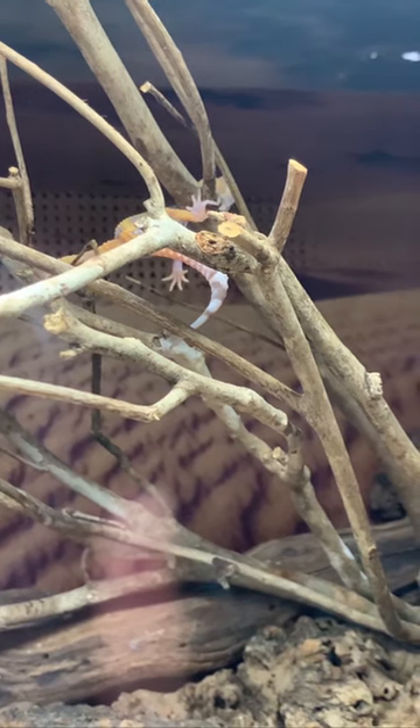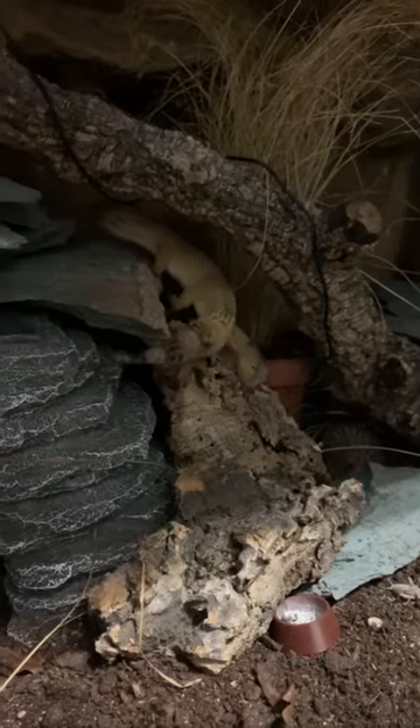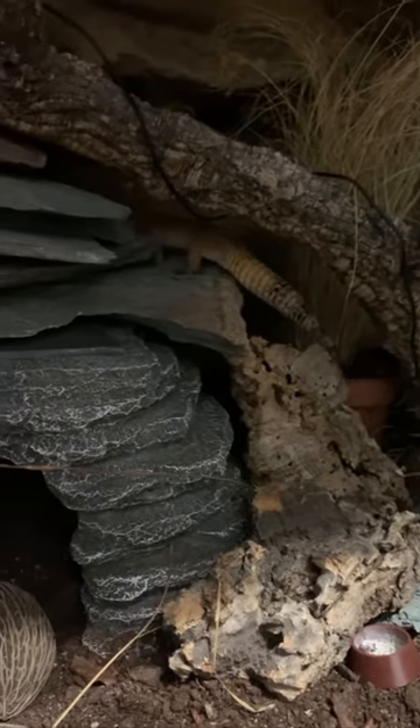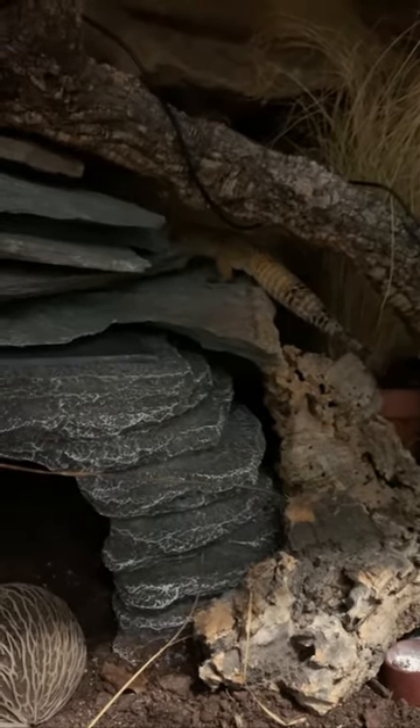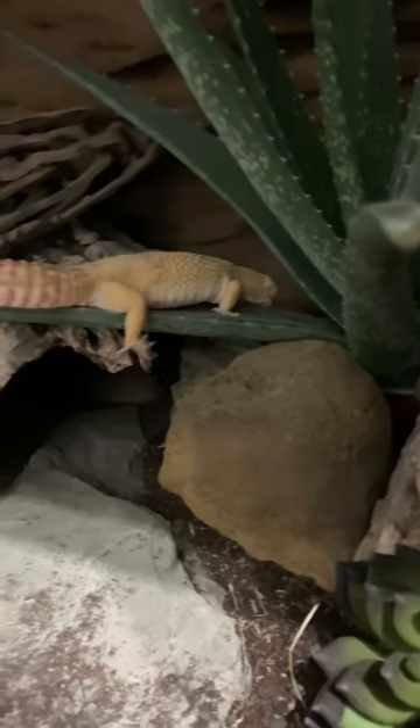Unlike other gecko species, they don't have the toe pads that allow them to climb up glass or anything, and when providing an enclosure you do want more land space than height. But still, you can provide them height and enrichment for them to explore.